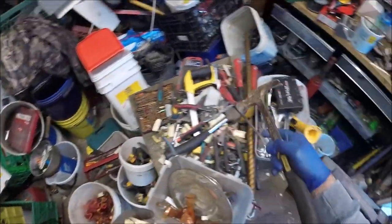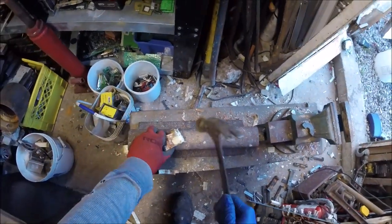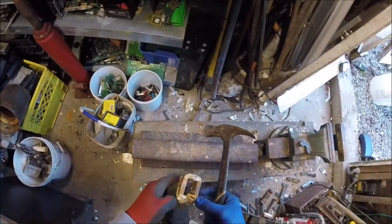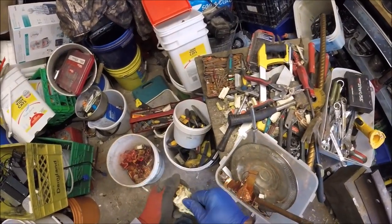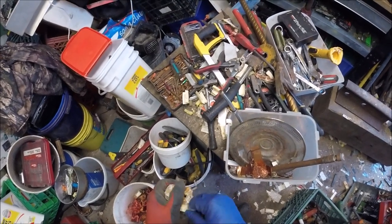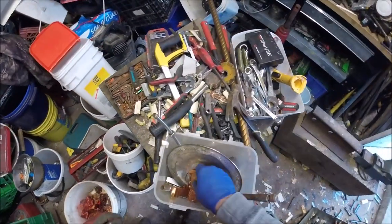I can't get them that great anyways because it's just number two. Beat on them a bit and they kind of free up. A little cleaner, but still going to be dirty.